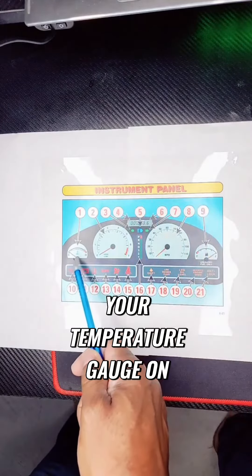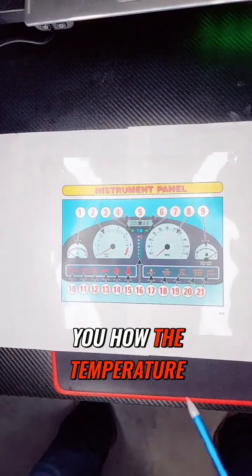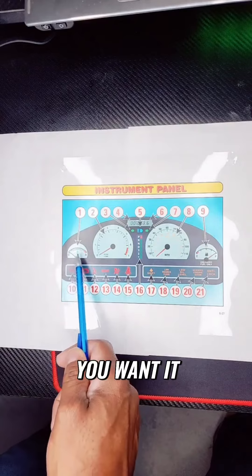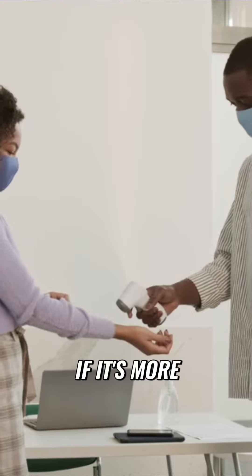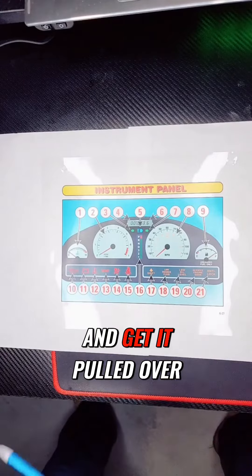This is your temperature gauge on the left. It tells you the temperature of the car. Ideally, you want it in the middle. If it's more to the right, to H, you need to shut down your vehicle and pull over.